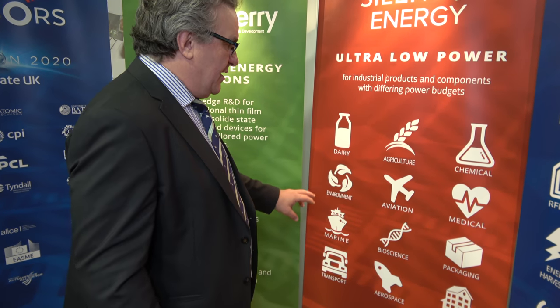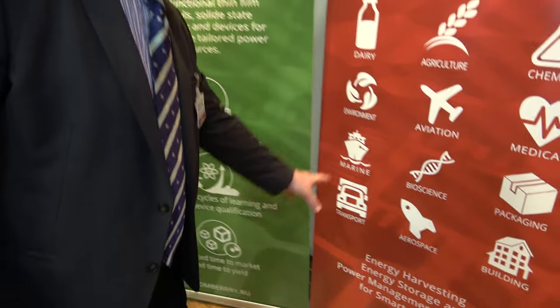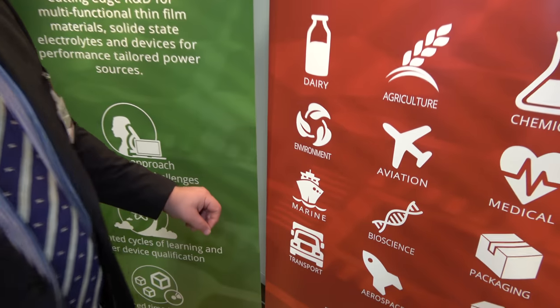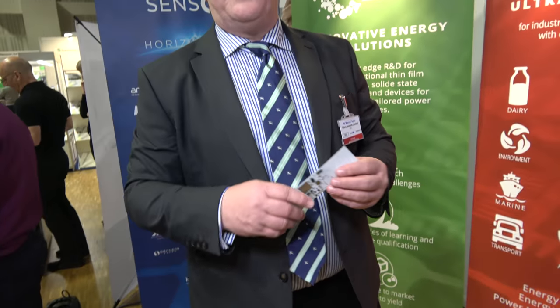We've formed a number of partnerships giving us traction across different industry sectors. We're developing sensor systems for dairy products and milking systems, which fit together with the chemical sector. For transport and aviation, we're developing the sensors we've just spoken about. For marine and packaging, the same technology can be repurposed for tracking containers, ULDs, and packages.